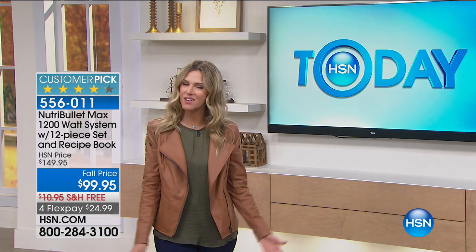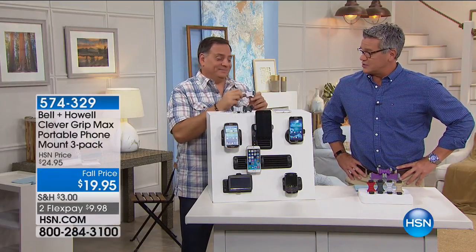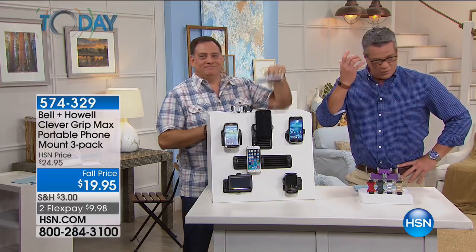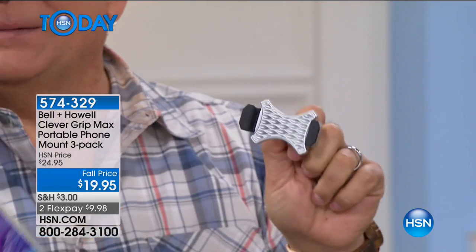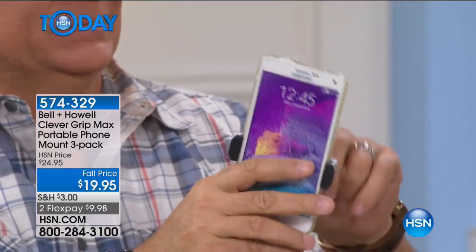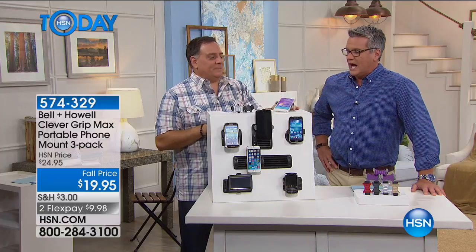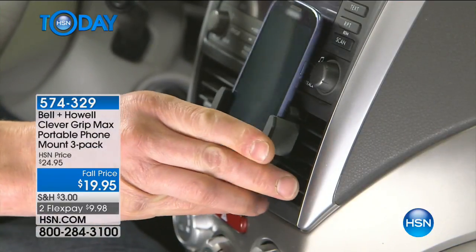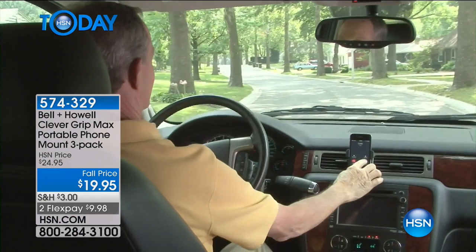Guy and Lou have more stuff this morning. Is there anybody left in the world that doesn't have a cell phone? Our children do, our grandparents do, everybody has a cell phone — sometimes more than one. What Lou is offering from Bell & Howell is what we call the Clever Grip. It's a clever way to grip your phone — works with virtually every phone out there. It expands and contracts with a spring-loaded mechanism inside to keep your phone where it needs to be in your car.